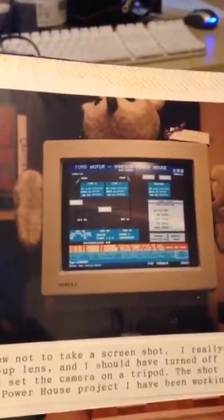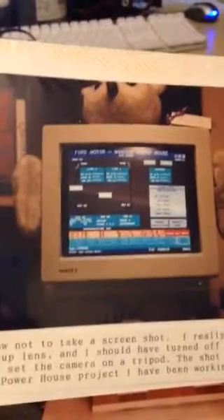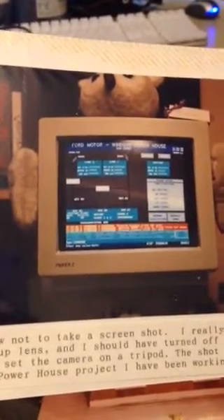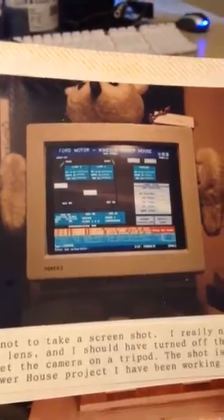This is the only picture I have left of the computer that I had in 1990. You can see a screenshot from a program running in MS-DOS, and there's a stuffed animal attached with a head and wings — it looks like an owl.